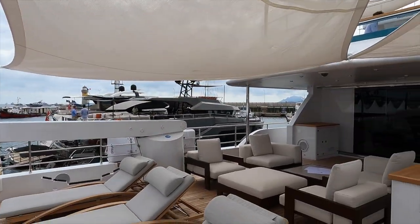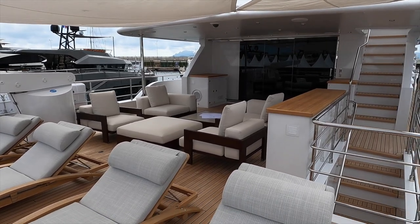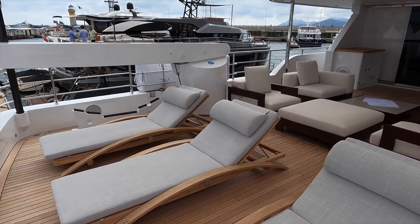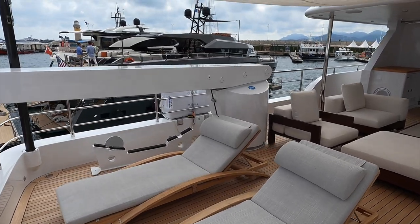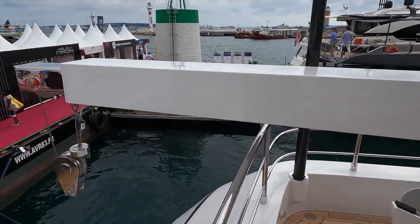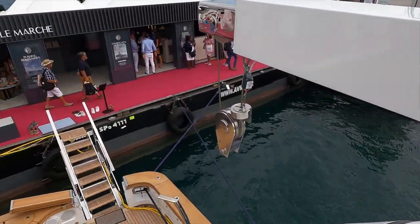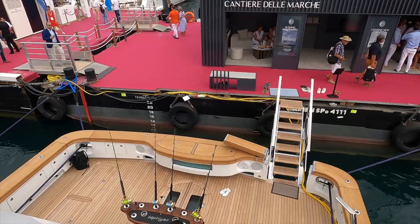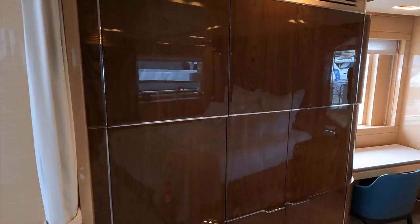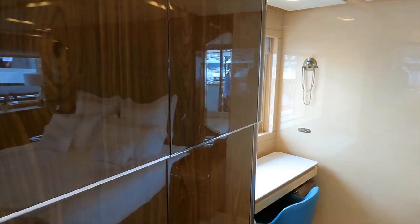For the yachting festival this area was configured with sun loungers. This owner's upper deck stern terrace is huge and affords the owner excellent privacy as well as views that are quite frankly priceless.